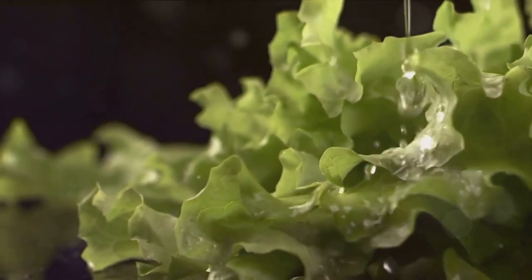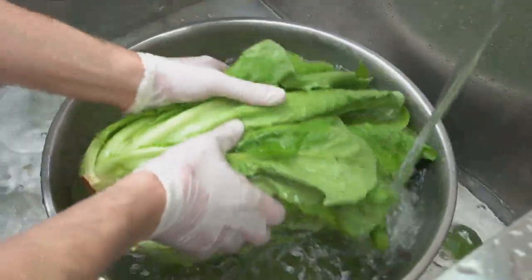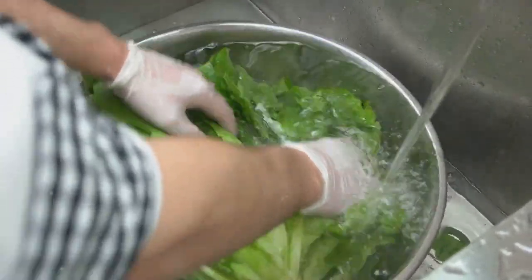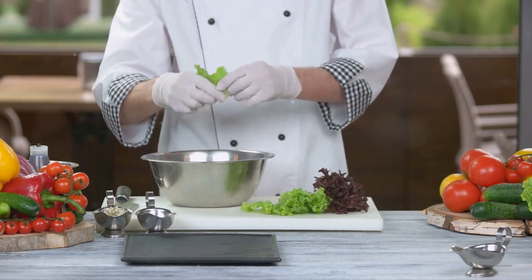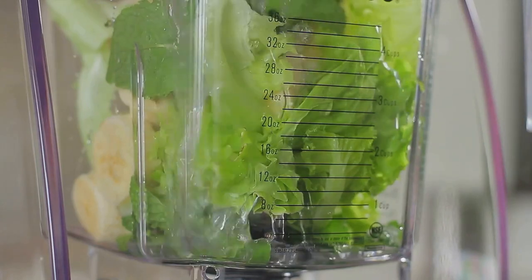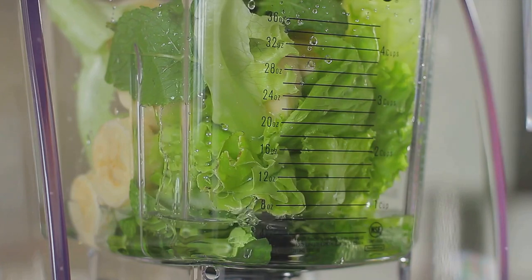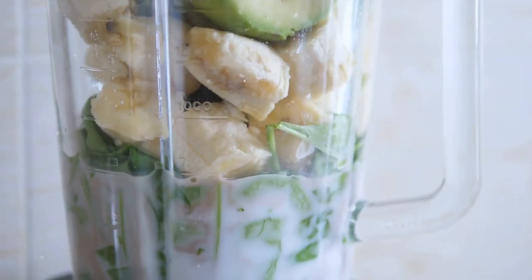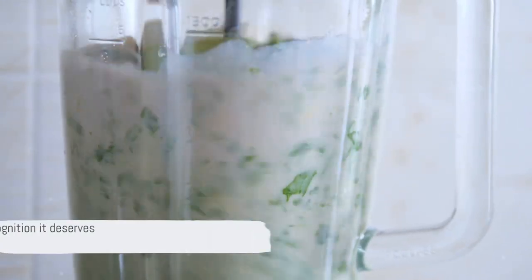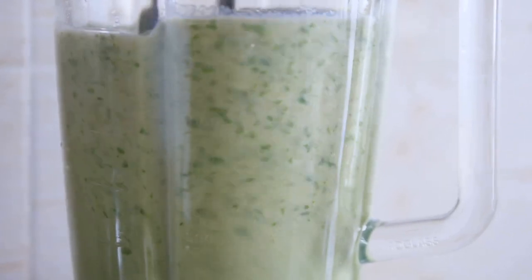You can enjoy romaine lettuce in a classic Caesar salad, or use its sturdy leaves as a healthier alternative to bread in wraps. Why not try grilling it for a delicious and unique side dish? You can even blend it into your green smoothies for an extra dose of leafy goodness. Crisp and refreshing, romaine lettuce is a versatile addition to your meals. It's time to give this humble leaf the recognition it deserves in your diet.